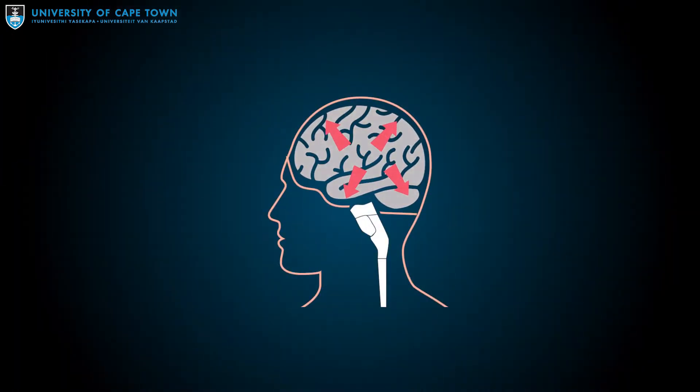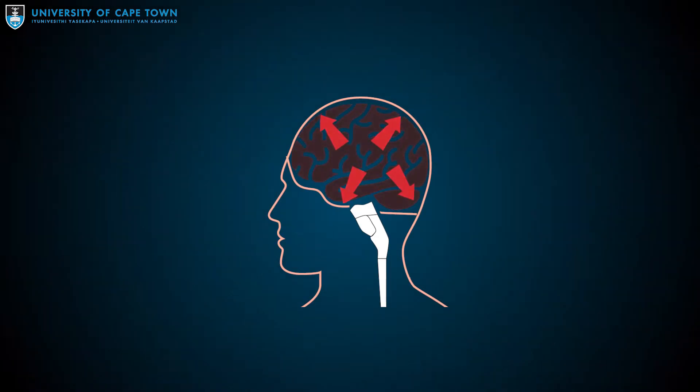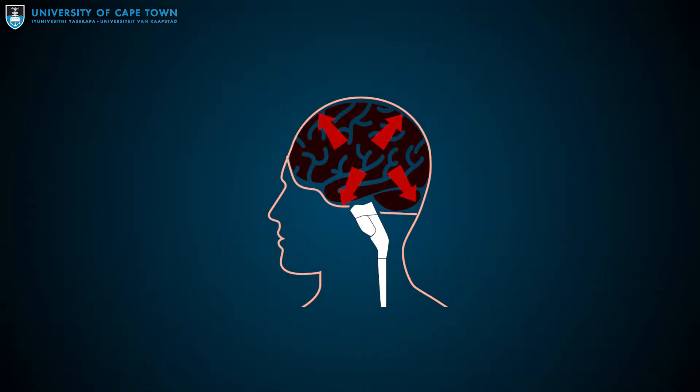Whatever the initial cause of the injury, the brain swells in response and this can compromise the blood supply into the brain. This can trigger progressive injury to the brain and lead to more swelling, which in turn further impairs the blood supply, leading to a vicious cycle.